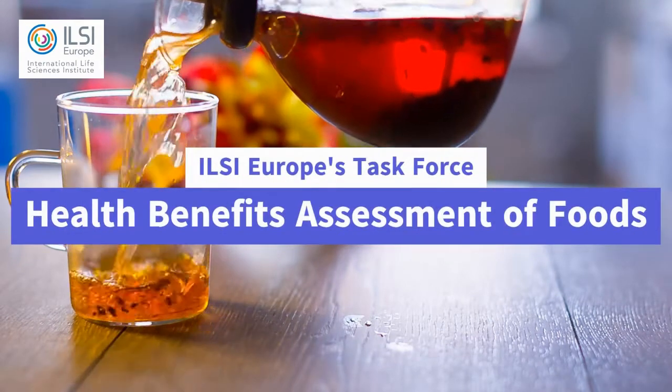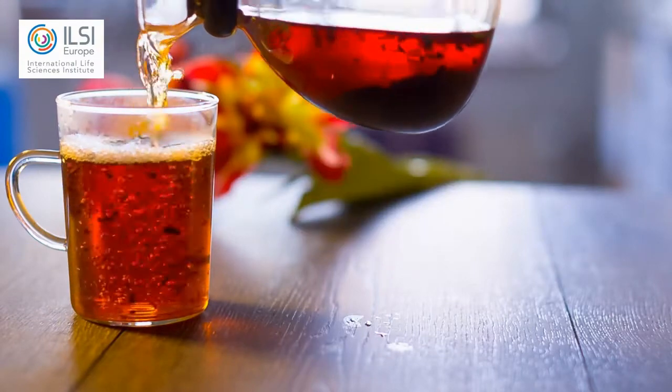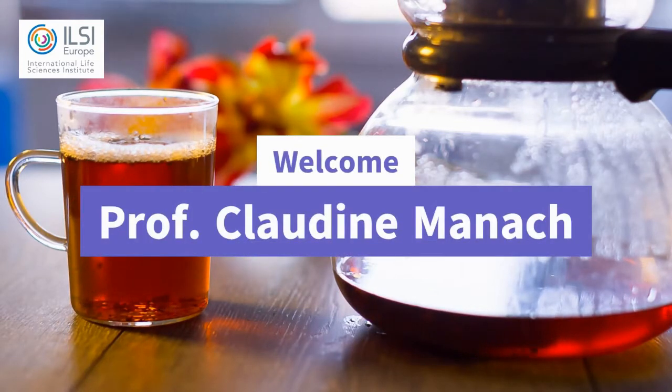In our last episode, Professor Daniele de Rio explained what polyphenols are and why they are important for our diet. How do we make sure to choose the right items when doing our grocery shopping? We ask this to Professor Claudine Manac from INRA in Clermont-Ferrand.